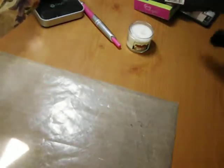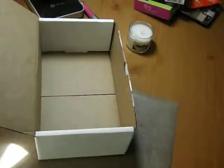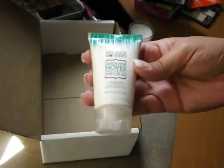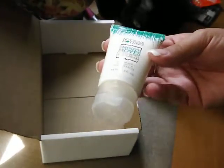And then, Not Your Mother's Smooth Move Frizz Control Hair Cream. My hair does get kind of frizzy. This one — Smooth Moves Frizz Control — reduces frizz and body over time with coconut and silk grass extract.